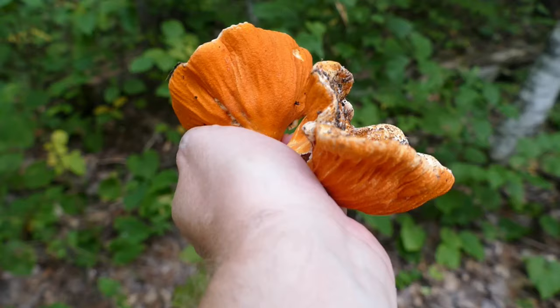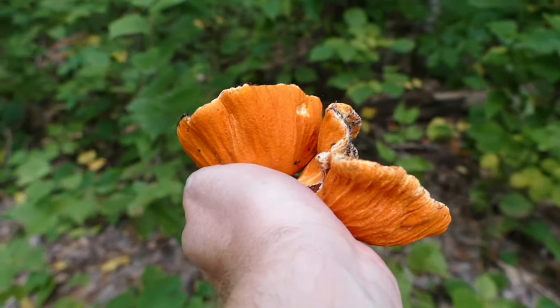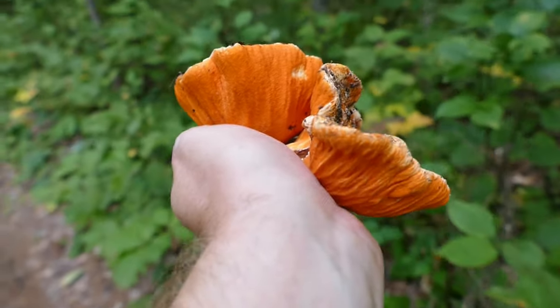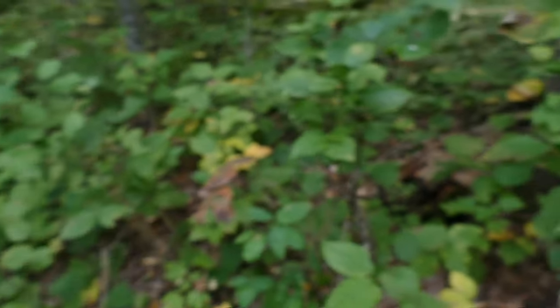As is the case for any mushroom you pick, you want to be 100% sure with what you have. Lobster mushrooms are pretty hard to mistake, as long as you don't go about thinking that every orange mushroom you find is a lobster mushroom. You want to make sure you have this general shape, size, and texture.